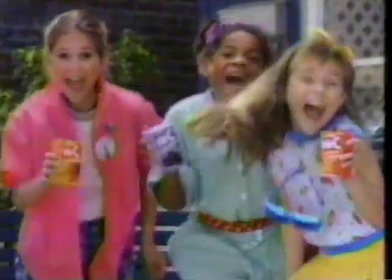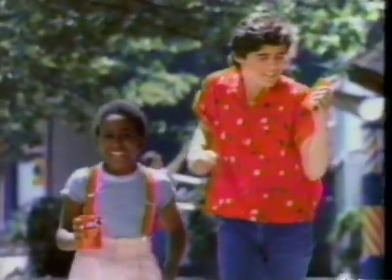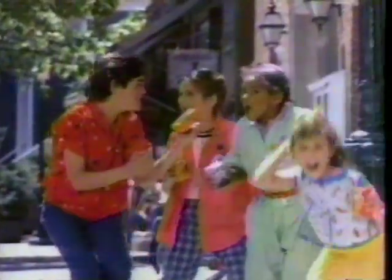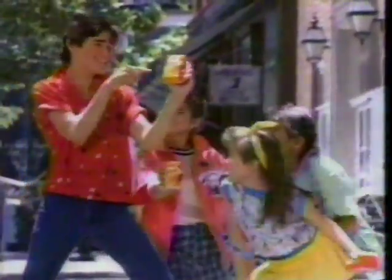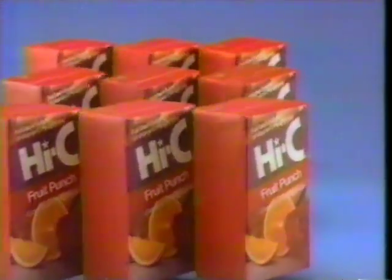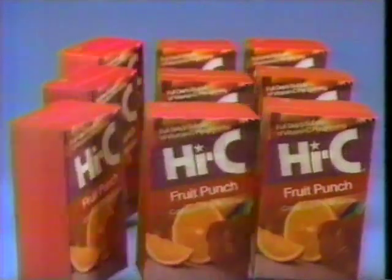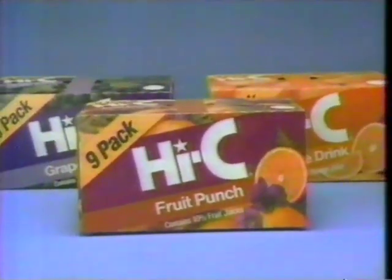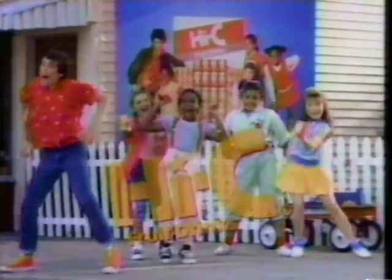High C — it tastes so wonderfully, and all that vitamin C. You're gonna love High C. There's enough High C for lunchtime and snack time with a High C nine-pack. So pick up High C nine at a time and wrap up a great value in six great-tasting High C flavors. You're gonna love High C.